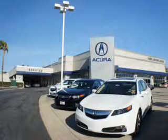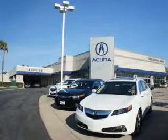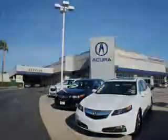Thanks for choosing Wier Canyon Acura. We pride ourselves in providing a straightforward, quick, enjoyable purchasing experience. Check this out.